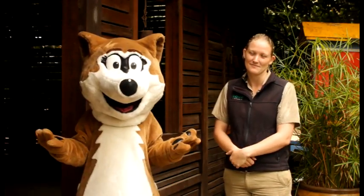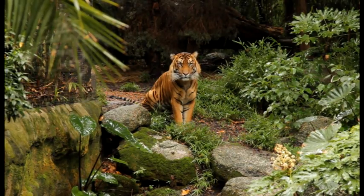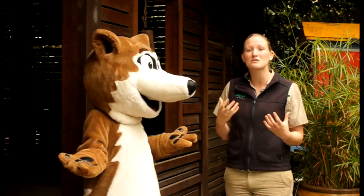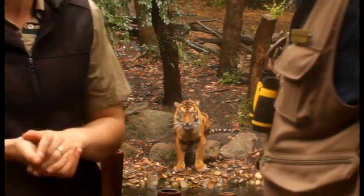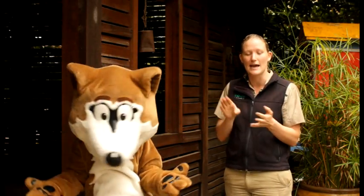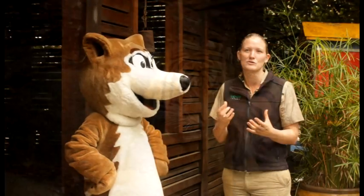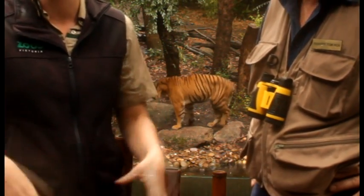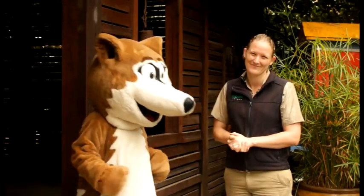Now the Sumatran tiger is on the critically endangered list, Kelly. What can boys and girls do at home to help protect this magnificent creature? Well, one of the biggest threats to the tiger is habitat loss — their forests are being chopped down to make room for palm oil plantations. Palm oil is harvested and used in pretty much everything: different foods, cosmetics, cleaning products. The more people use it, the more forests are cut down to grow more trees. The best thing you can do to help is look at labels and look for sustainable palm oil, meaning they're growing it without cutting more forests down. Check the labels and make sure you're using sustainable products — that'll be a big help for this species.